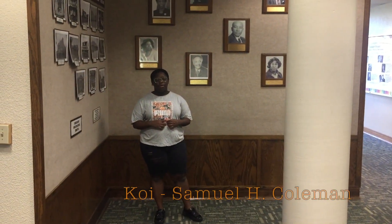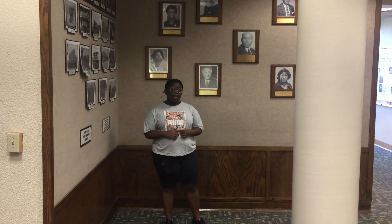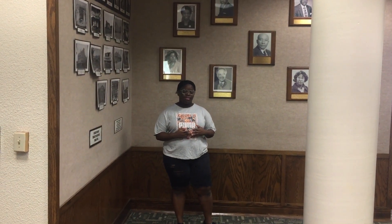Coleman Library was named after Sam H. Coleman, who graduated from Florida A&M University in 1906. It was named after him in honor of his work as a student and also as president of the FAMU Alumni Association for 19 years.